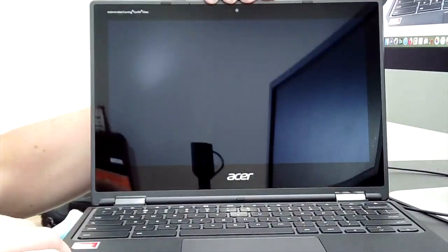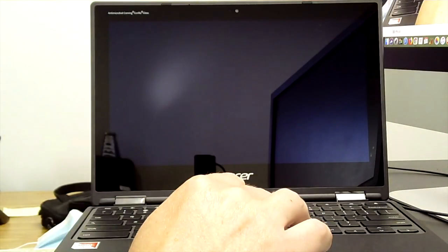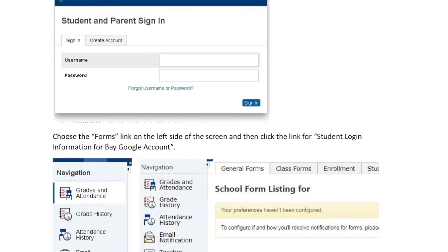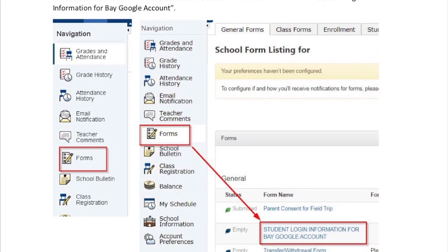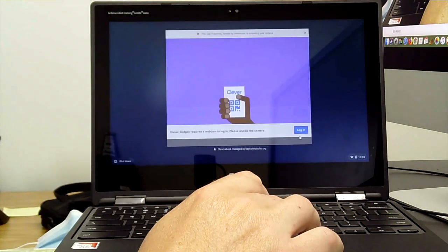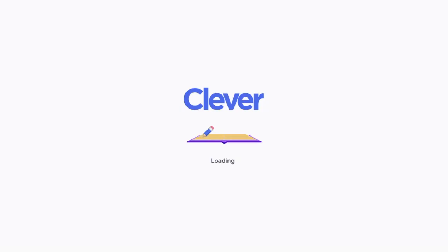Now that we've talked about Chromebooks, let's open one up to talk about how our students log in and the resources you can expect them to use during their time here in Bay. To log in, students enter their Bay Google username and password. You can find your student's username and password in the Forms section of Power School. To make logging in quick and easy for our youngest students, a student-specific badge with a QR code is scanned to unlock the Chromebook.